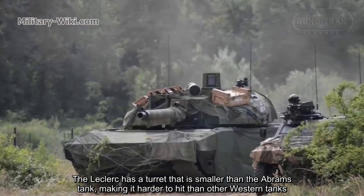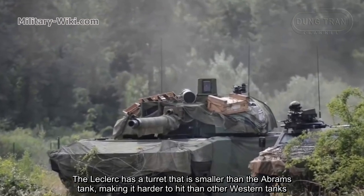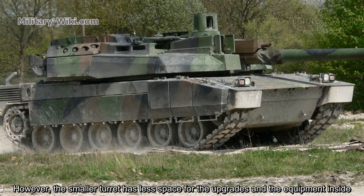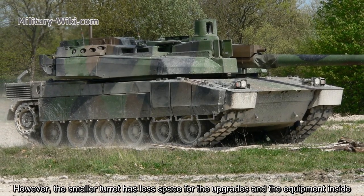The Leclerc has a turret that is smaller than the Abrams tank, making it harder to hit than other Western tanks. However, the smaller turret has less space for upgrades and equipment inside.